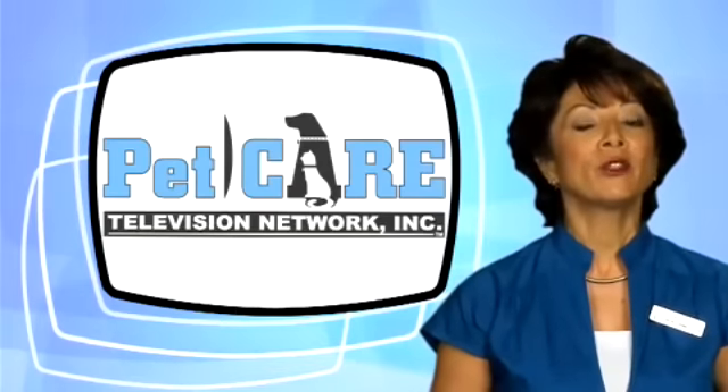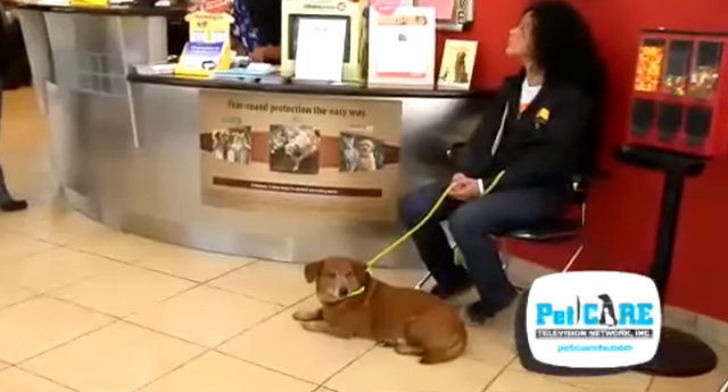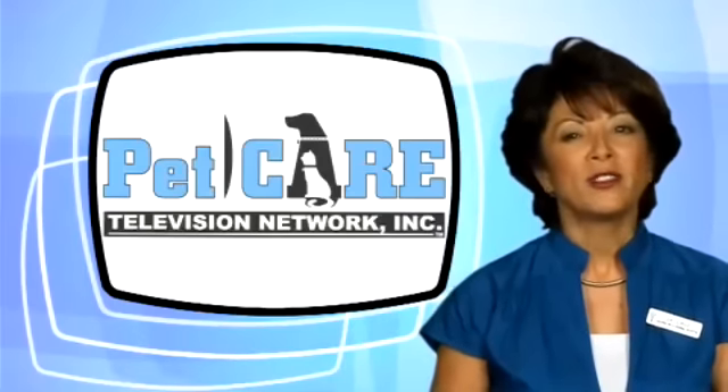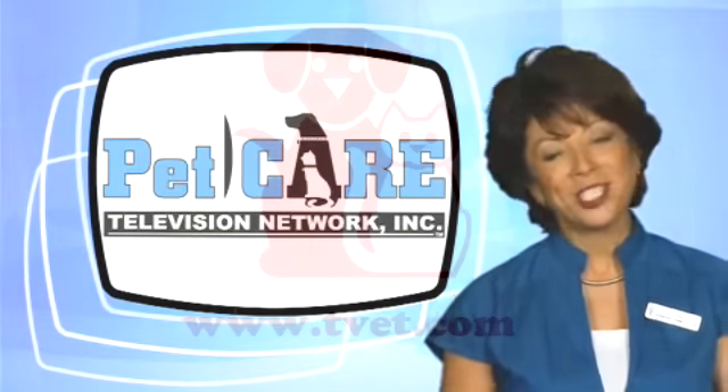How can you prevent your pet from suffering from liver disease? Sometimes you can't. But you can help to safeguard its well-being by scheduling wellness exams at least twice a year — more often if it just doesn't seem right. Your pet relies on you and your veterinarian to work as a team. Have questions about liver disease? Just ask your veterinarian.